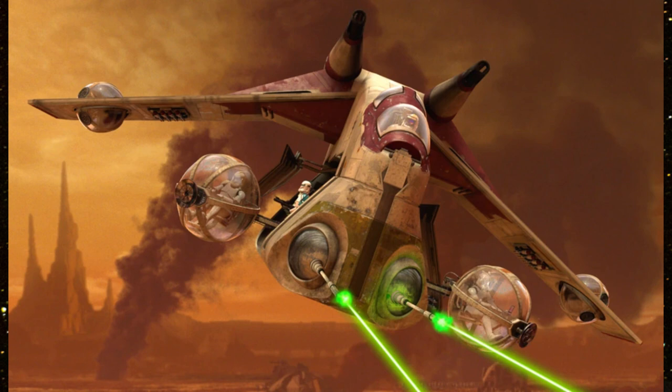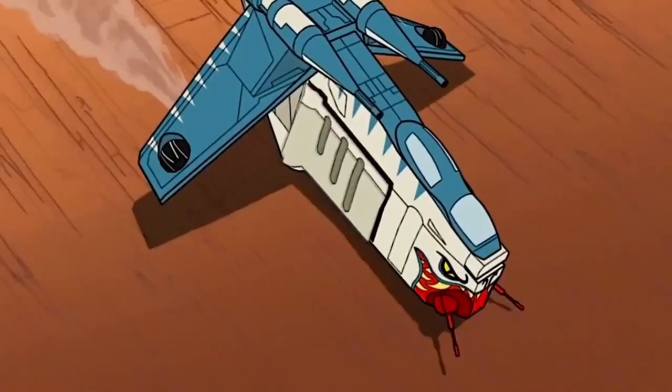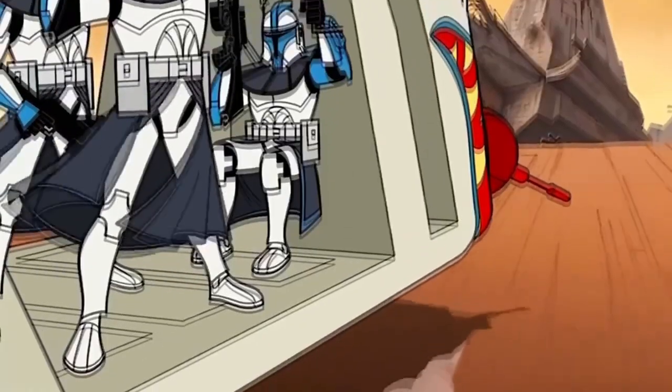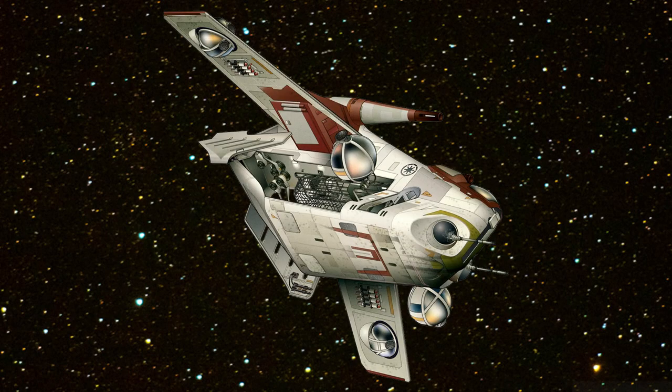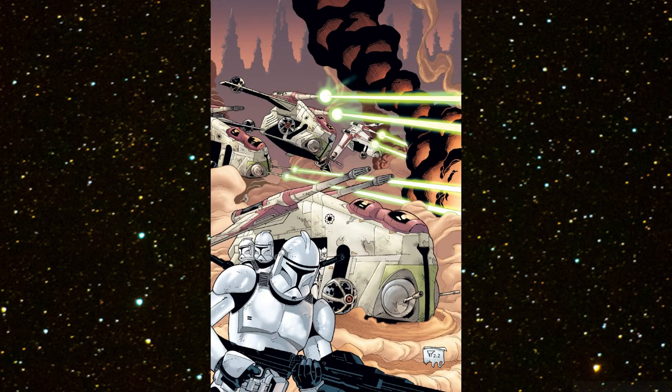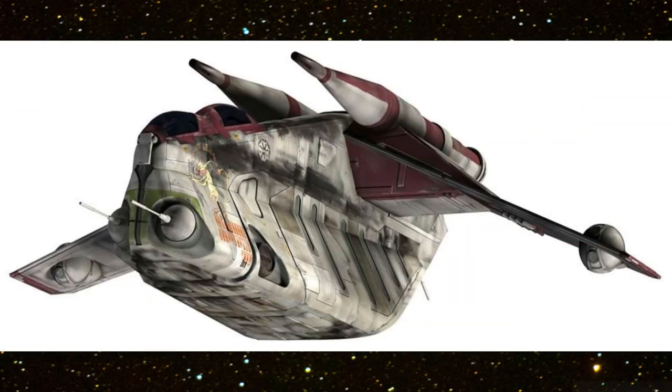Rothana Heavy Engineering Low Altitude Assault Transport slash Infantry repulsorlift gunship. The army that invaded Geonosis on the eve of the Clone Wars proved amazingly effective. Its success was due in large part to its diverse array of military vehicles. While AT-TE walkers conveyed troops into the thick of battle, a fleet of heavily armed assault gunships carried soldiers to key locations for tactical strikes.